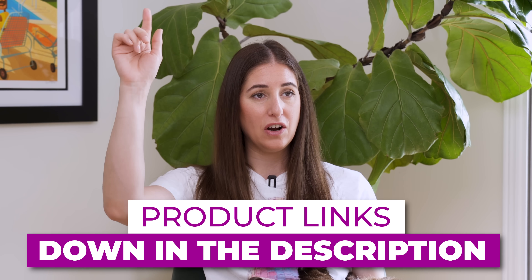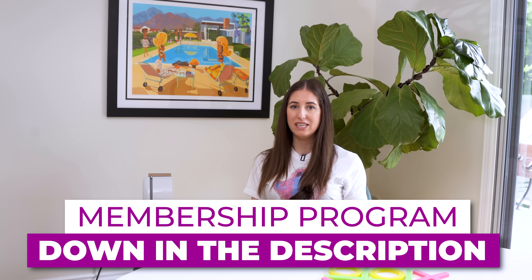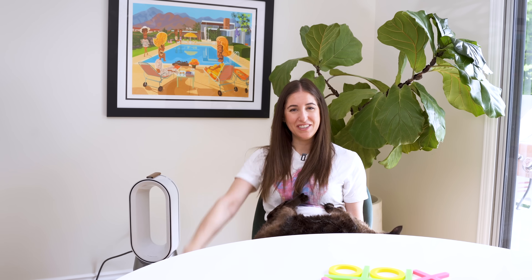All of the product links are down below in the description. This week's comment question: what kind of kitty litter do you use and do you like it? Let me know in the comments. I've tried all kinds but I love Pidan. You can also join the Clean My Space membership program — information is linked below. Make sure you subscribe to the channel and give this video a thumbs up if you found it helpful — thanks for watching!